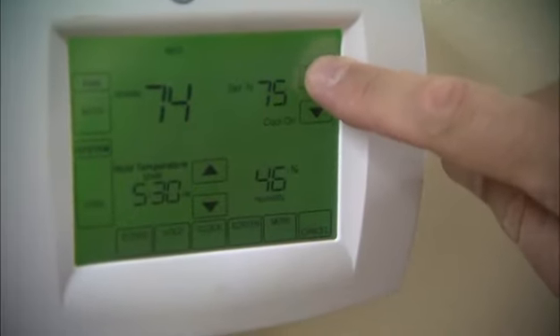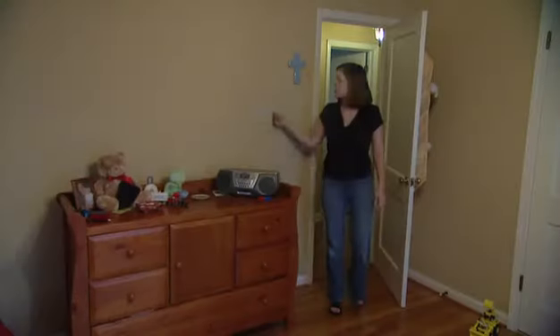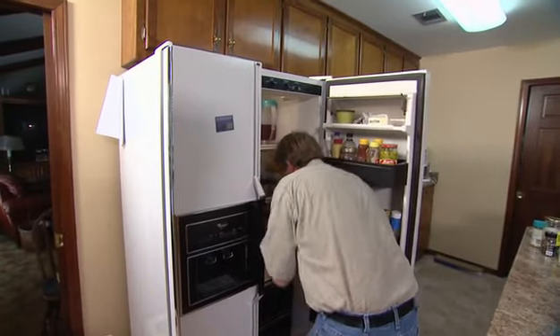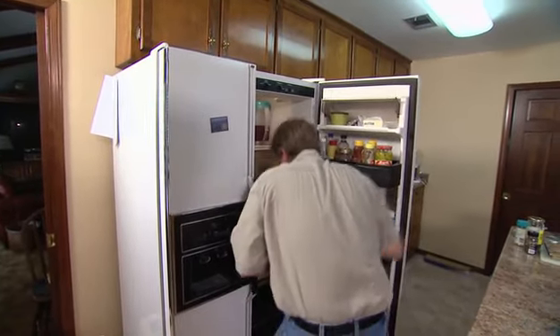When you're selecting a generator for your home, there are three different things that you need to consider, three different levels that you can go with. First of all, the essential circuit coverage — which is just like the name says — it will power up those essential things that you need. When it's really cold weather, you need heat, you always need light, and it's great to be able to power the refrigerator. That's one level that will determine exactly what size generator you need.